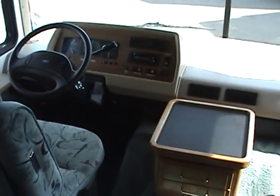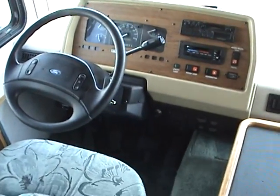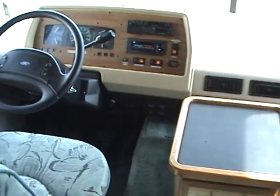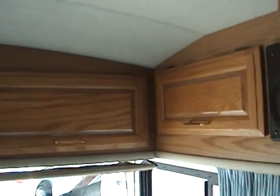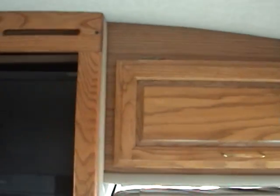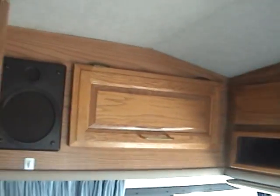Looking at the front of the motorhome, here's the driver's area. There's a center console and the passenger seat. There's some overhead storage. The previous owner has upgraded the TV to a Vizio LCD television, and there's some additional storage there.